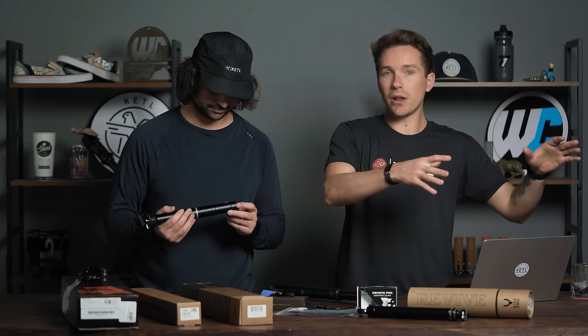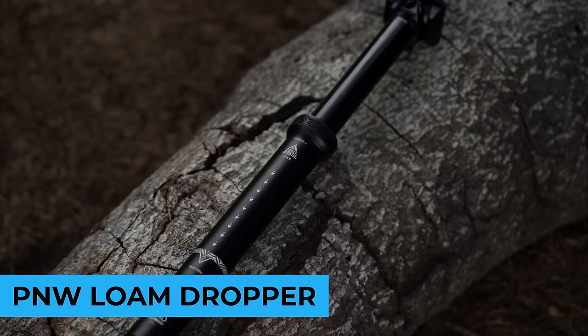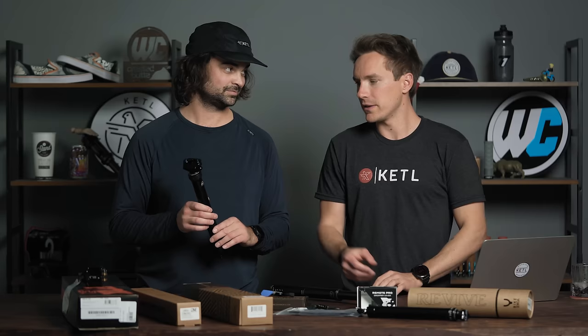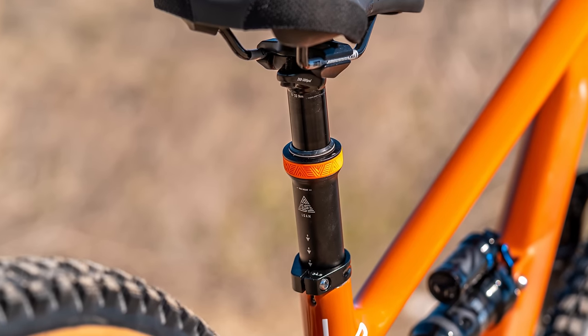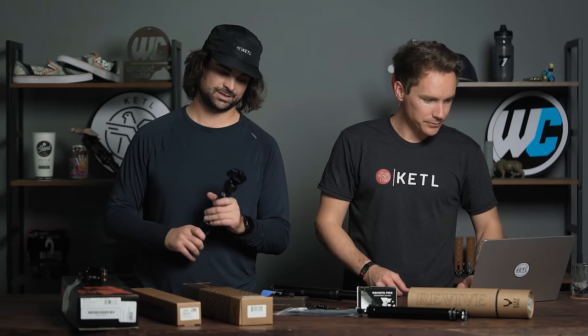Number four: what I think is the all-time winner for price-to-value, the PNW Loam dropper post. If you have a tight budget but still want a really high-quality dropper post, this is probably your pick. It has really cool little fancy rings for color matching your different PNW components. Quality, nice dropper post from a good brand run by cool people — a little husband and wife couple up there in the Pacific Northwest.